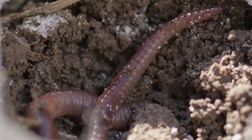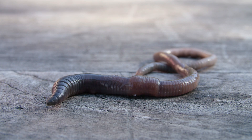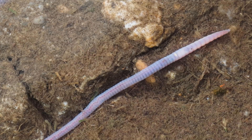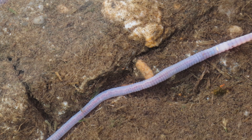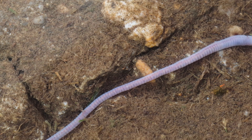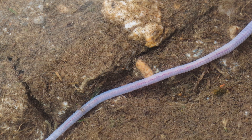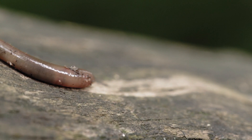Earthworms have long, soft bodies that are divided into many tiny segments, which makes them flexible and good at wiggling through the dirt. They don't have eyes or ears, but they can sense light and vibrations in the ground, which helps them stay safe. Earthworms breathe through their skin, so they need to stay moist to survive. That's why you often see earthworms come out of the ground after it rains — they need water to stay healthy.